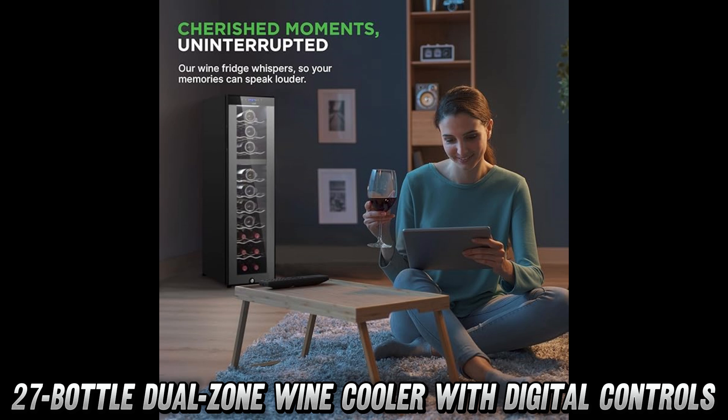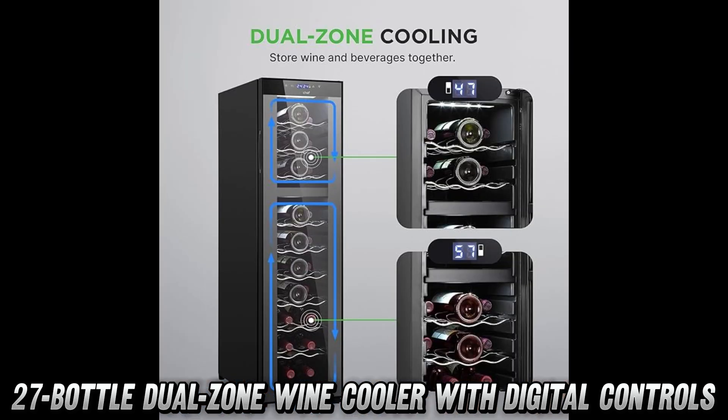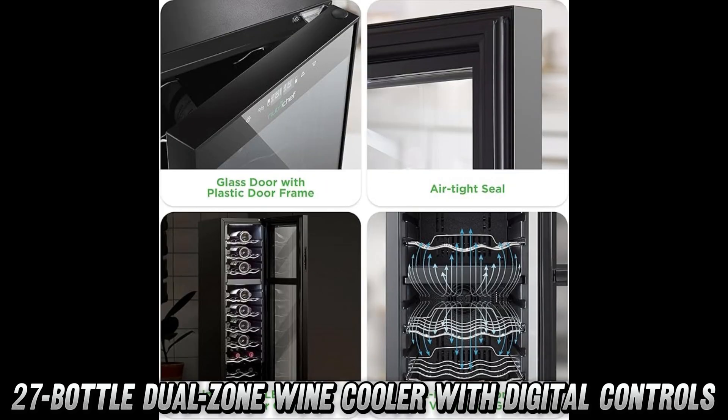But wait, you ask, can it really keep my precious vino collection at the perfect temperature? You bet your grape-loving heart it can. With a temperature range of 41 degrees Fahrenheit to 64 degrees Fahrenheit, this cool customer ensures your wines are living their best life, whether you're storing reds, whites, or that bottle your aunt gave you that you're saving for a special occasion.